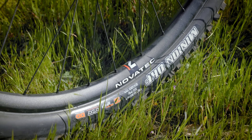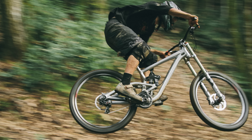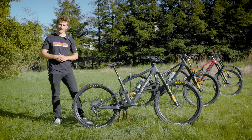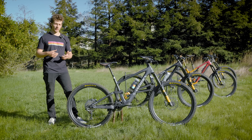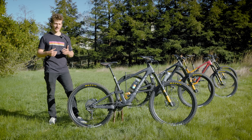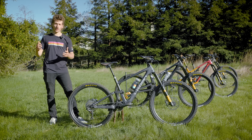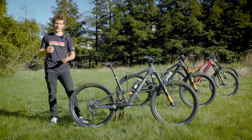Episode one we'll be testing the Forbidden Druid vs. the Rocky Mountain Instinct, and episode two we'll be testing the Forbidden Dreadnought vs. the Specialized Enduro. But before we get too into the bikes in the later episodes, I want to focus on the build kit that we're running and let you guys know why we're running them and what's cool about each of the companies that are helping sponsor this video series.